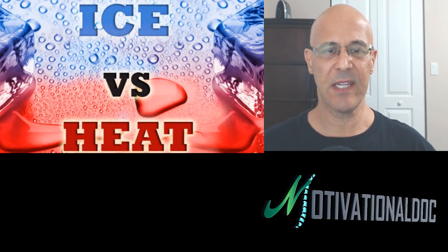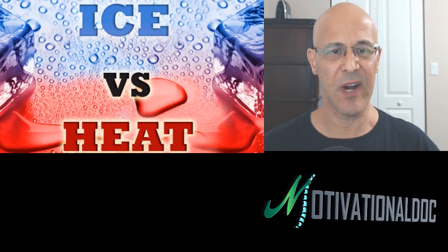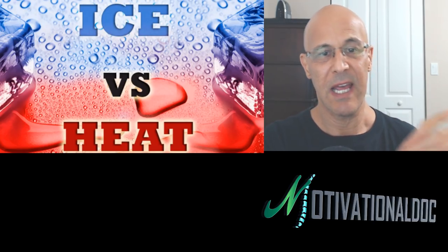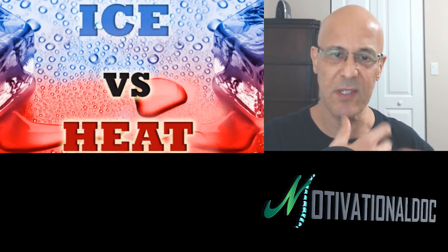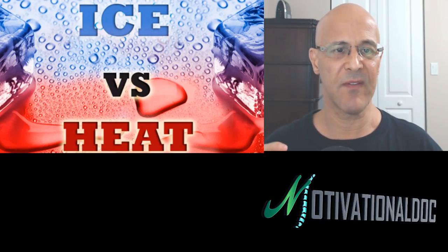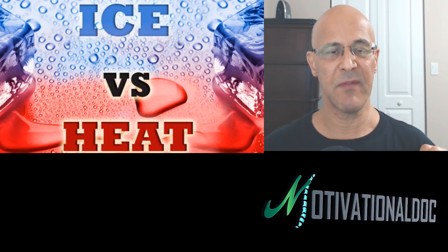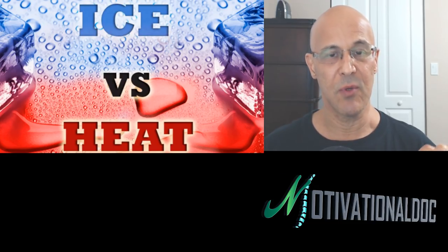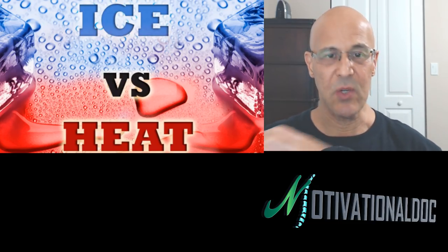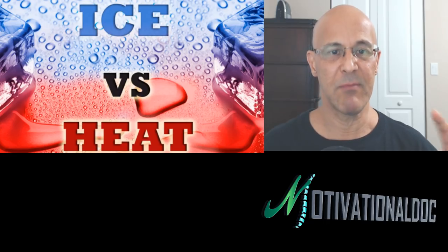Ice and heat — one of the greatest things you can do for anything acute is use ice because it reduces inflammation. The greatest thing you can do for any chronic problem is heat, because heat brings in circulation, oxygen, and nutrition. You can alternate heat and ice — I like to start with heat in about a two-to-one ratio and end with heat. Use a paper towel between the ice pack and skin so you don't burn yourself, and don't use ice more than 15 minutes. Don't use heat more than 30 minutes, and don't fall asleep with it.